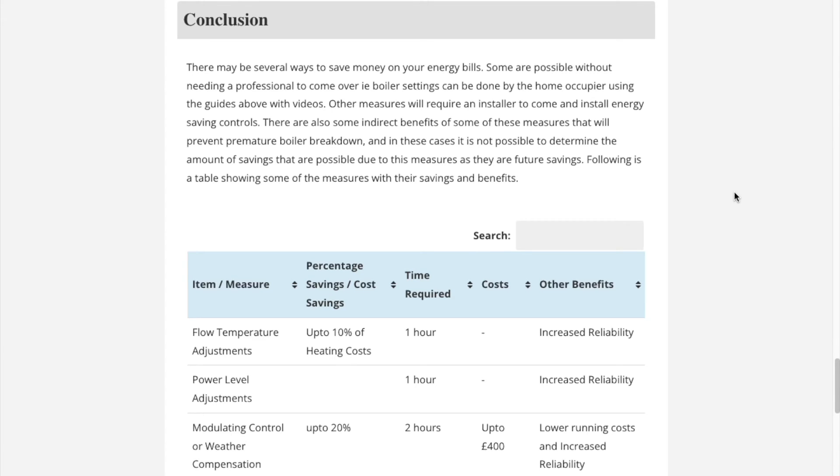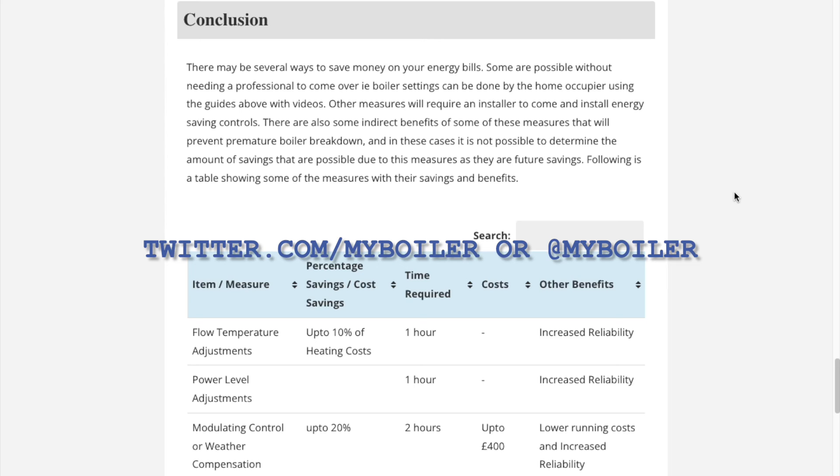If there are any improvements you would like to see or anything missing, please comment below or send us a tweet at twitter.com/myboiler. Thank you for watching this video.